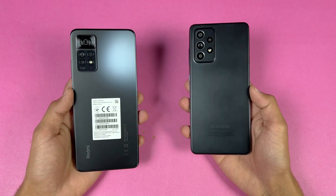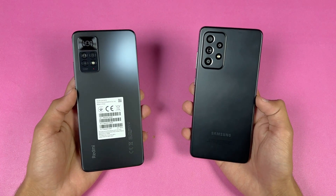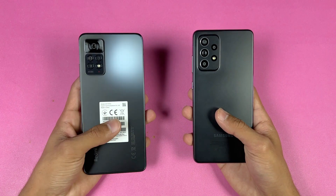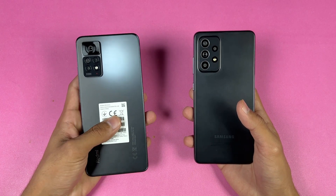Hey guys, I'm back with a brand new video — a speed test comparison between the Redmi Note 11 Pro vs the Samsung Galaxy A52. The A52 is powered by a Qualcomm Snapdragon 720G processor with 8GB of RAM, while the Redmi Note 11 Pro is powered by a MediaTek Helio G96 processor with 8GB of RAM as well.